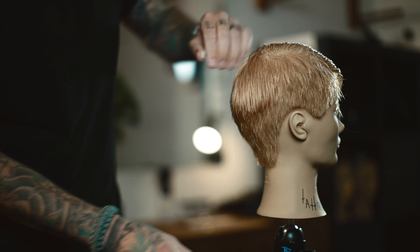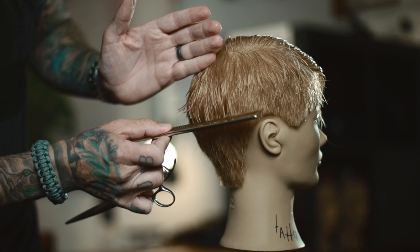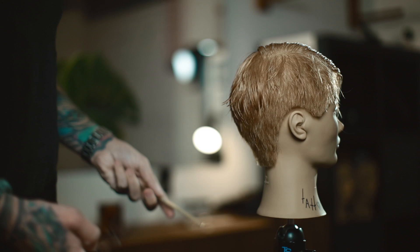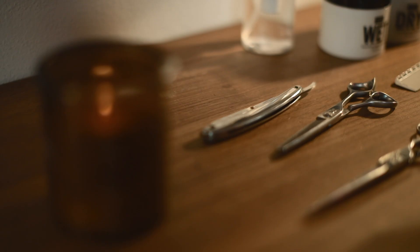Over here where we didn't texturize it yet — if I move it, it just kind of falls to a blunt line and kind of shows that weight line still here. But on this side, if I move this, you don't see the line and the hair kind of sticks out and does stuff. I'm going to continue doing that all the way around the sides.